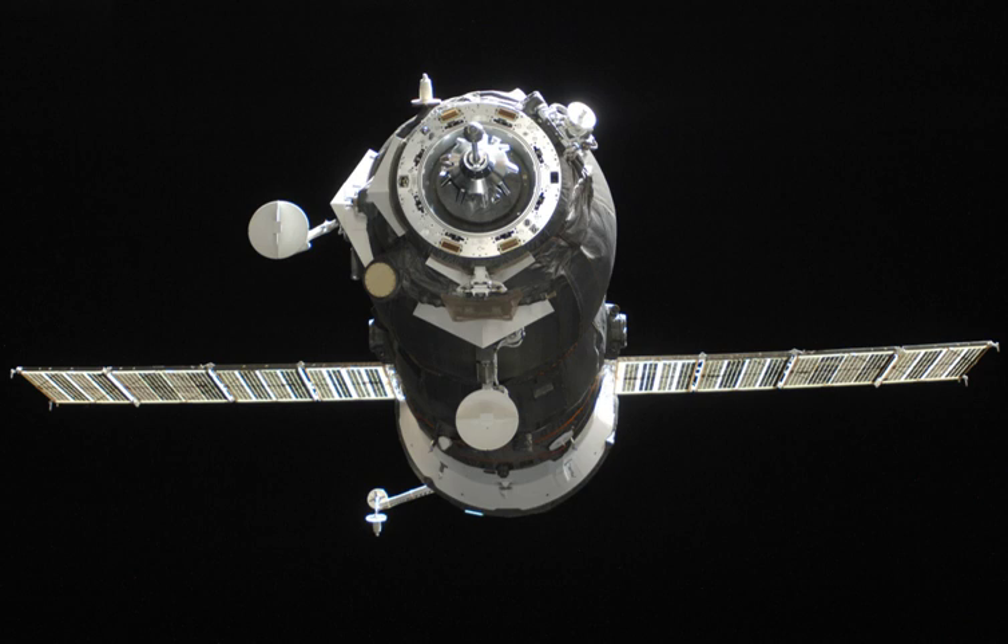With the Progress M10M undocking, the space station was in a very rare configuration of having only one Russian vehicle docked — Soyuz TMA-02M at the Rasvet module. The last time this situation occurred was in March 2009.